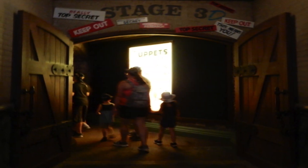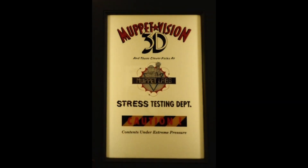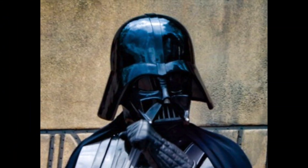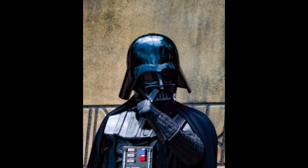I really enjoy all the theming in this ride. There's always something to look at and something that will make you giggle. Just as we passed Star Tours on our way back to the center of the park, Darth Vader was out in full force.